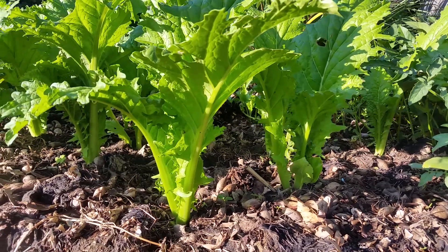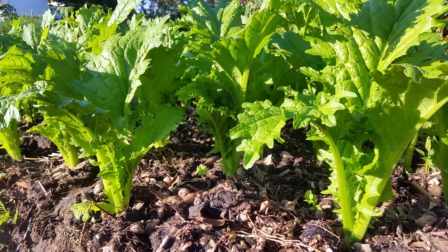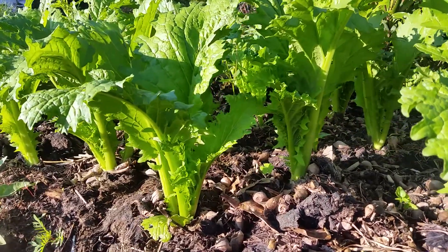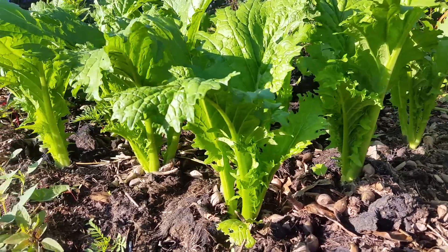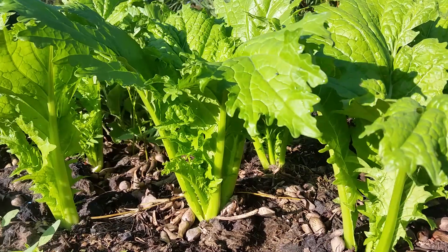Could you believe it has only been a few days since I posted about our mustard greens, our vegetables grown using the water hyacinth? Namasipuni, we call it in Malawi. Look what we're talking about.